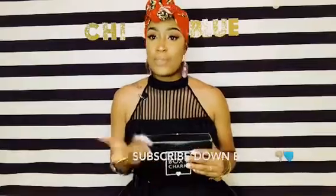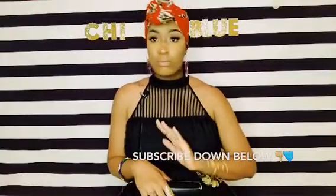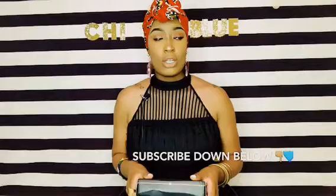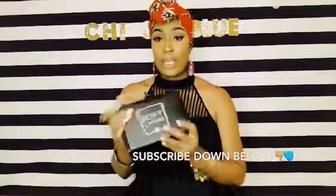Hello guys, welcome back! If you're not subscribed to my channel already, please subscribe, send a like, send a comment, recommendations — let's talk, I'm all down for it. This video is going to be about my favorite beauty box subscription. This company is called Boxycharm.